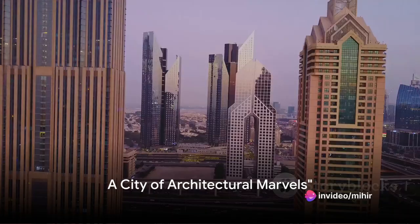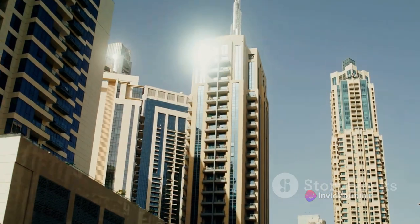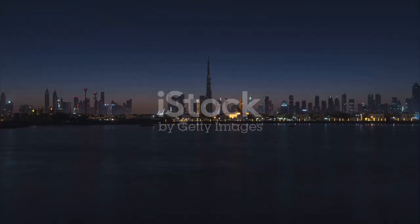Ever wondered how the skyline of Dubai, a city that emerged from the desert, could be so mesmerizing? This is a city that has defied the odds, rising from the arid desert sands to become a beacon of architectural innovation and design.